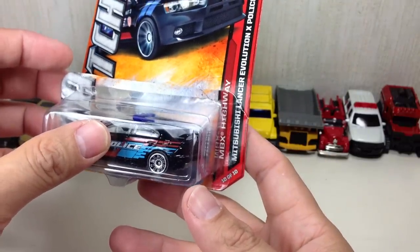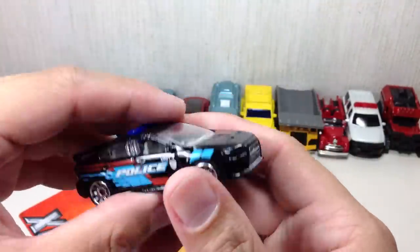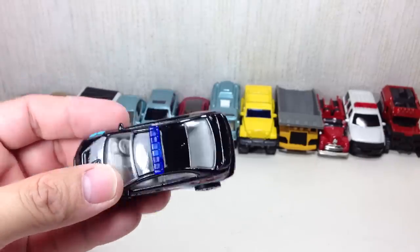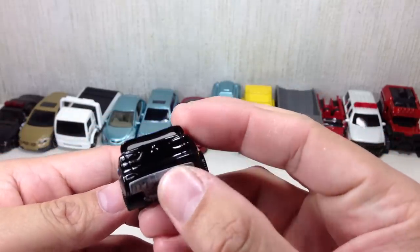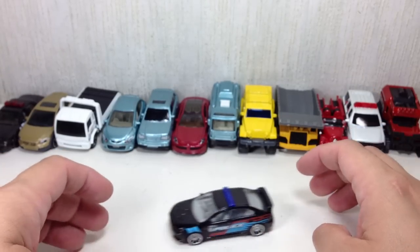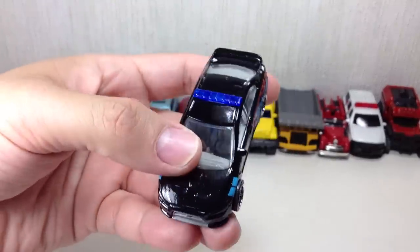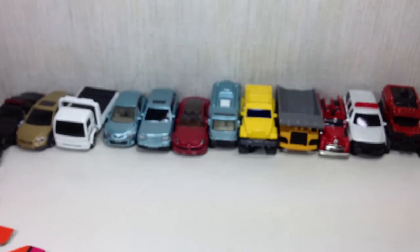From the Highway category — the Mitsubishi Lancer Evolution X Police. I think it is a 2010 model. A lot of collectors are after this one, especially Asian collectors. Very nice. It rolls very smooth, sort of like a drift car. Have a good look at that. I love the black on it — it's a shiny black. We'll put that there with the police car.